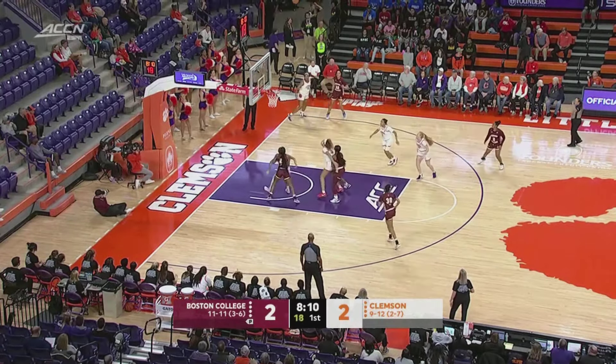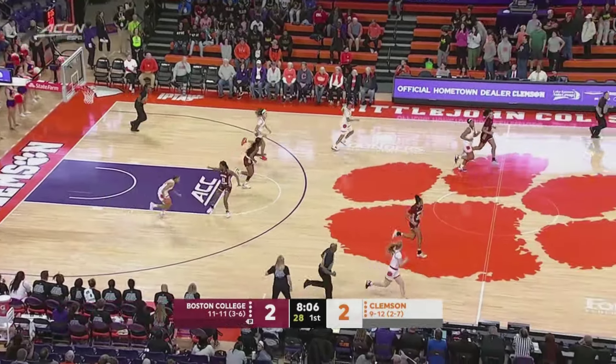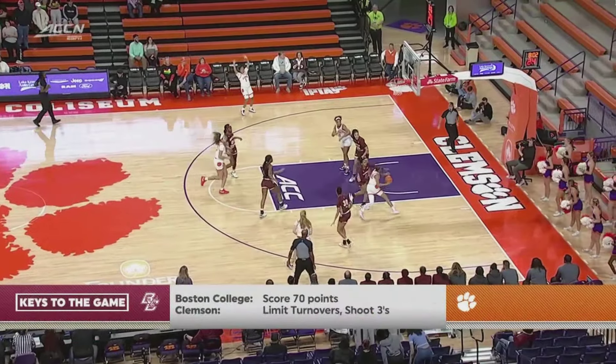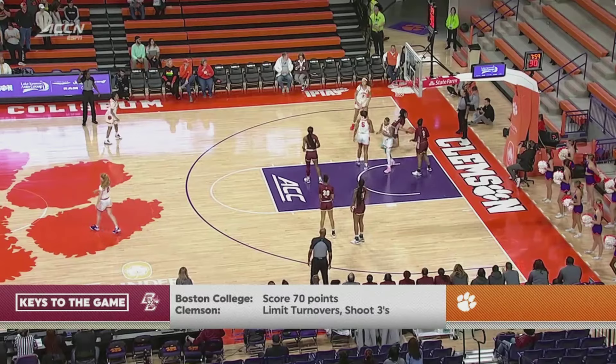Ivy in the corner this time. Sidbury hits an air ball and coming up with it is Whitehorn. Whitehorn blowing past Ivy — can't finish. Battle for the rebound and a foul is called.